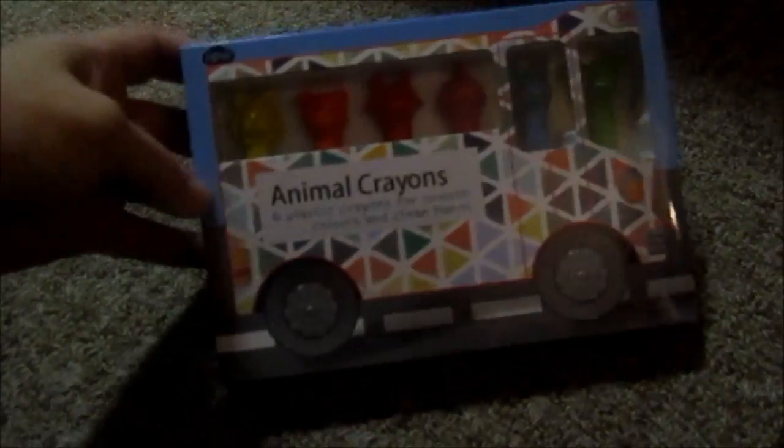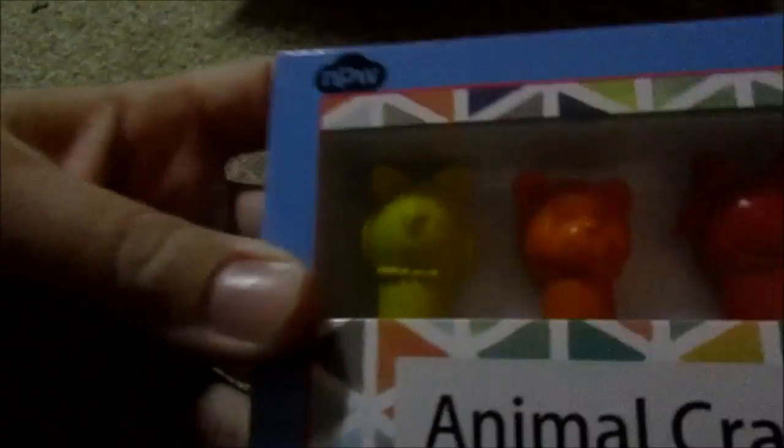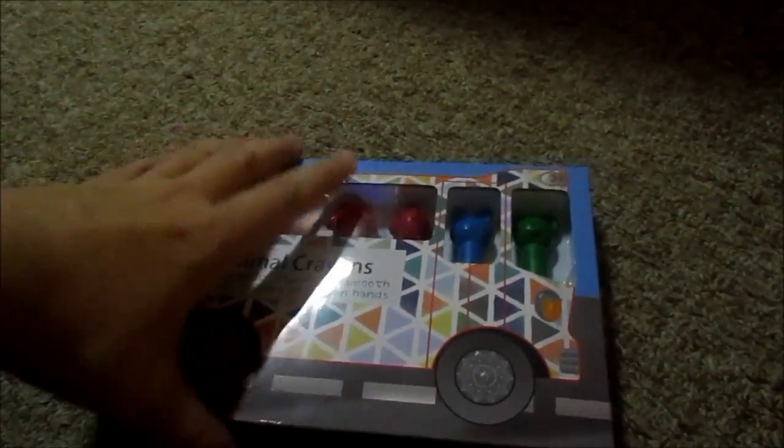This is the thing I got at Kohl's — these crayons were 50% off, so they were $5.99 before the 15% off. I got Casey a really nice book, and I thought these fun crayons would be nice to go with it. Target has some similar ones but they're more babyish, so I think he would like these better.